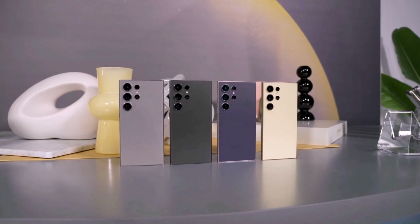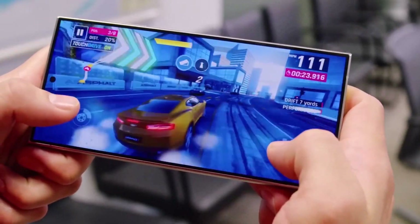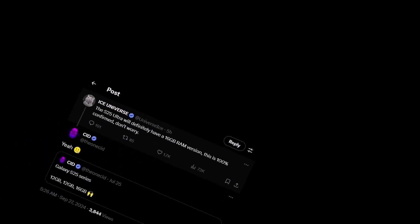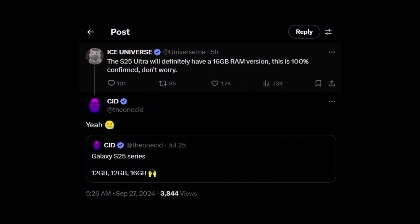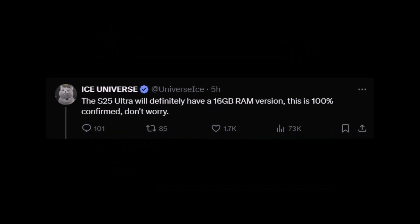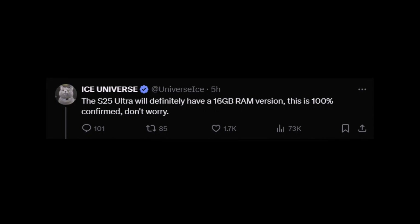A recent leak hints that the Galaxy S25 Ultra might come with a big RAM upgrade, with one version offering 16 gigs of RAM. Well-known leaker Ice Universe shared on X, previously Twitter, saying the S25 Ultra will definitely have a 16 gigs RAM version. This is 100% confirmed, so no need to worry.